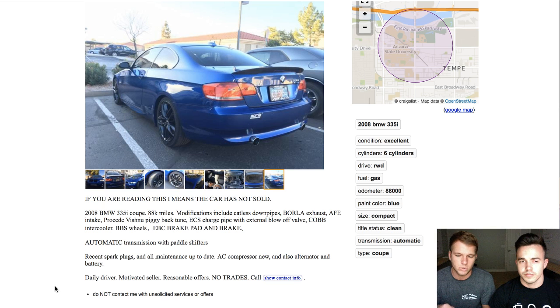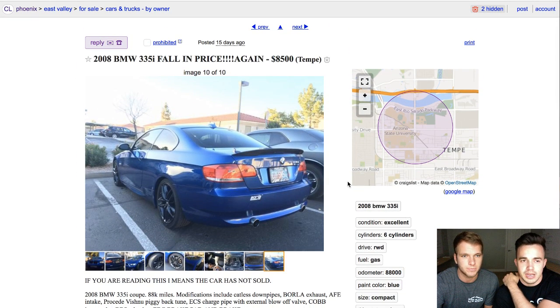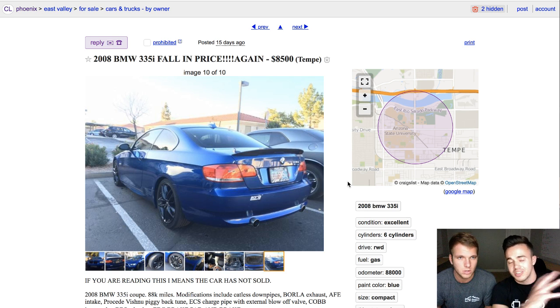I chose to negotiate in person because it's more in-the-moment — you have to decide right then. We offered $5,000. He was asking $8,500. He had posted it 15 days ago, but he had just reduced the price to $8,500 two days ago.